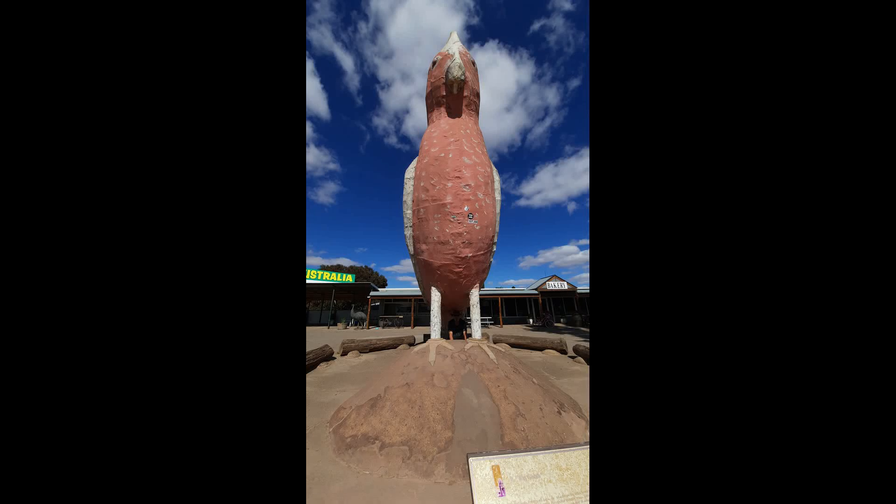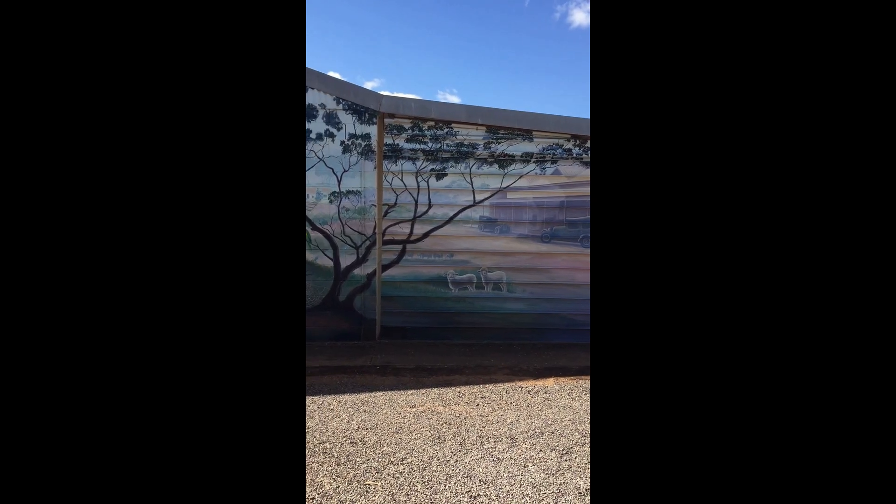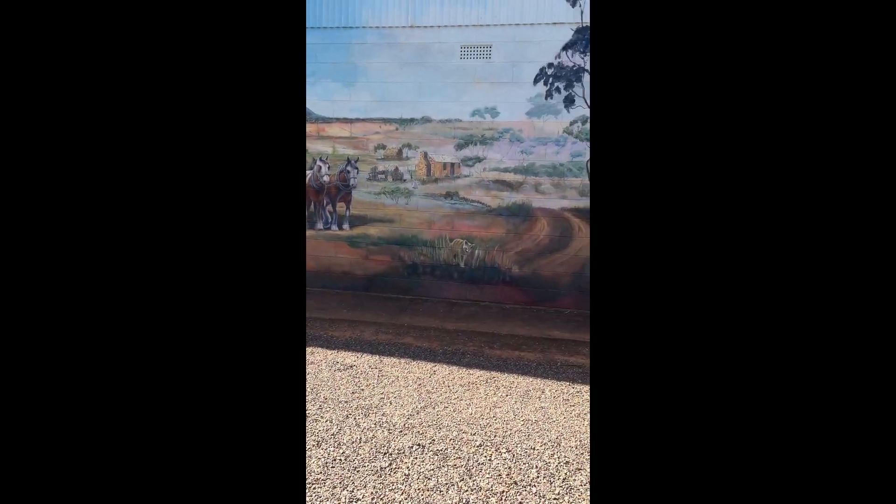Hello again good people. In this video we're heading for home, and this giant Galah is in Kimba, where we went after we left the Barossa. We scuttled through the top end of South Australia and ended up in Kimba, which is very nice and one of the places where we have some silo art as well, which you've already seen.